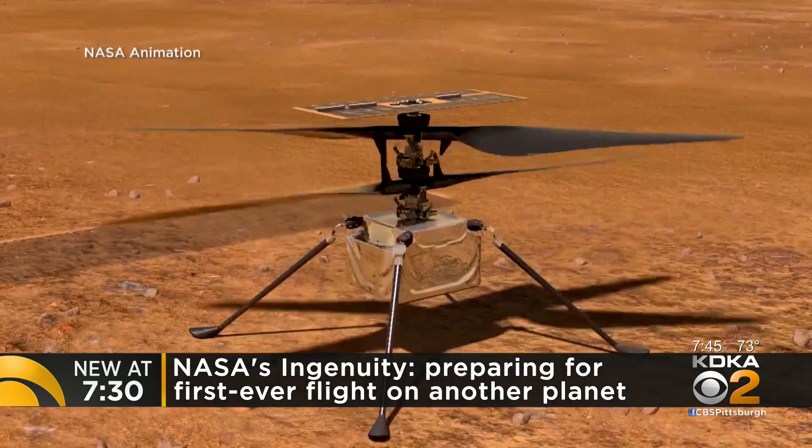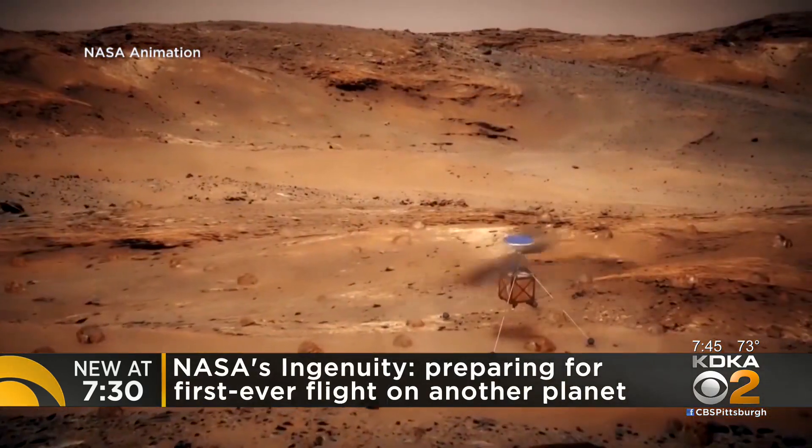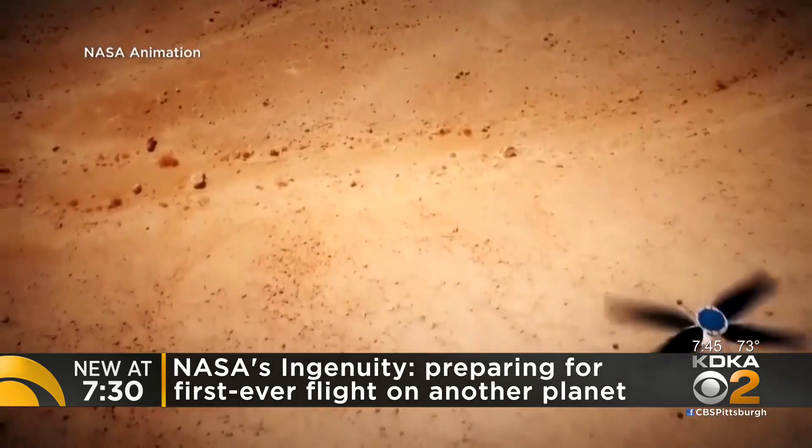Thank you for joining me. I thought it'd be great to start off by asking you: can you put into perspective the shape and size of this particular helicopter? A Mars helicopter, Ingenuity, is about four feet from tip to tip. The body of it is about the size of a tissue box or a softball. It weighs about four pounds.